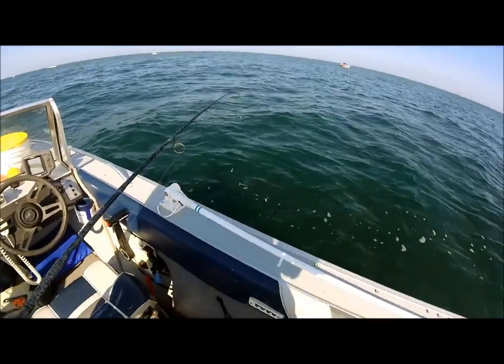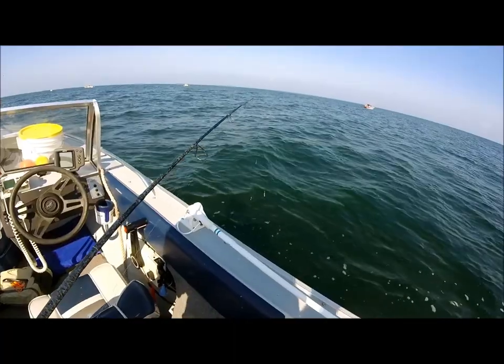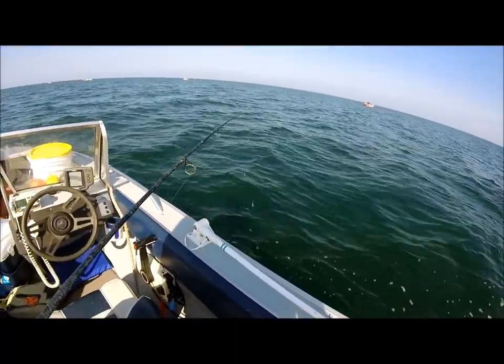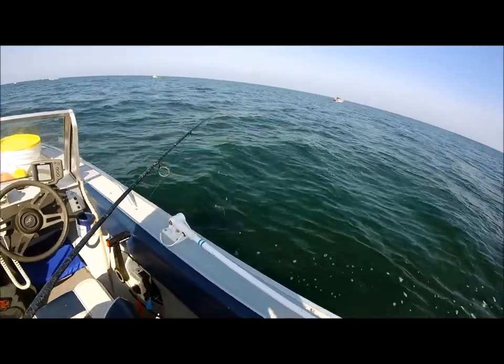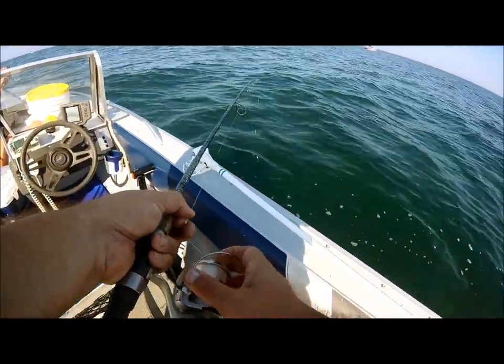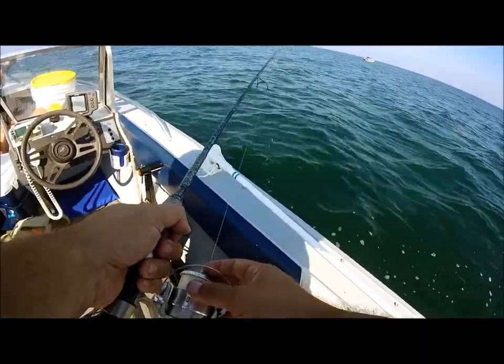We're fishing Lake Erie here. It's late summer. We're off what they call the point in about 52 foot of water. We got a nice west wind with about one to two foot chop, which is good for perch fishing. We're trying to get perch, walleye, whatever else is going on here in Lake Erie.